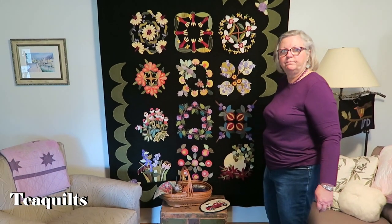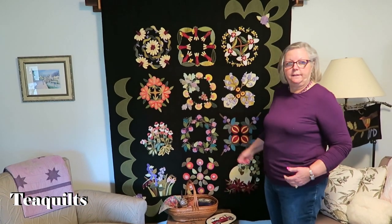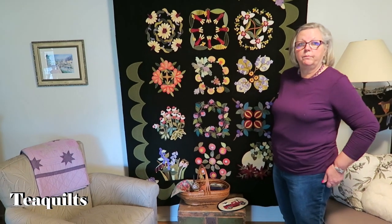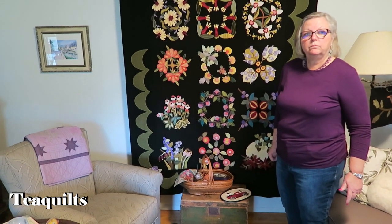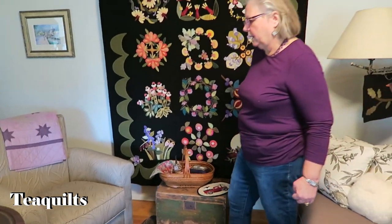Was it the first year you displayed or the second? The first time I displayed — in a quilt show. A lot of people are afraid to have their work hang, so it just shows that even your first time putting something into a show it won best of show. Yes, it was a blessing on that one.